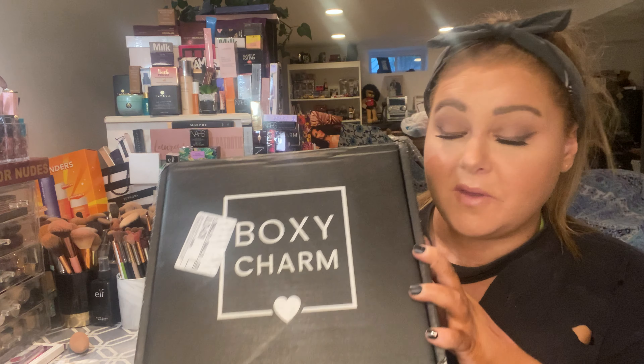Hey guys, what's up? It's your girl Jamie and I am back with another video. This video is going to be our BoxyCharm. My BoxyCharm just came today and I couldn't wait to immediately open it. I did go through it a little bit — I wanted to take a little sneak peek and kind of see where I was going with the box. Sometimes I like to demonstrate things, sometimes I like to just show it.